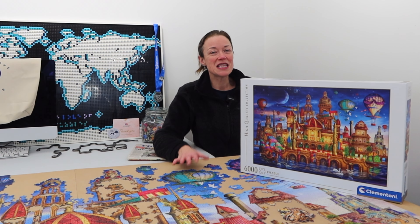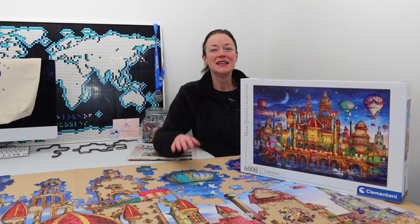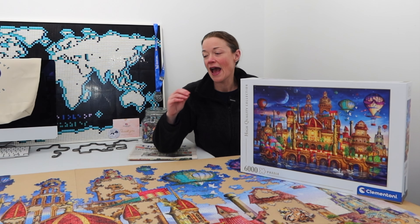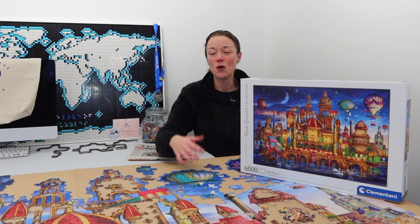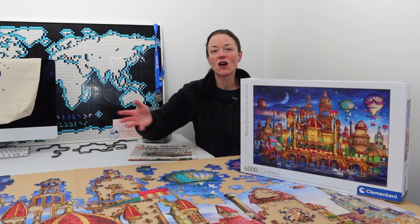Hi everyone, I'm Donnalouise and welcome to my YouTube channel, For the Love of Puzzles. Today I continue working on Clementoni's 6,000 piece jigsaw puzzle, Downtown, by artist Ciro Marchetti. I've already released one video where I did 13 hours of work - I'll leave a link in the description. If you've seen it, you'll notice there's more done on the table - this intro is being filmed after working another 13 hours.